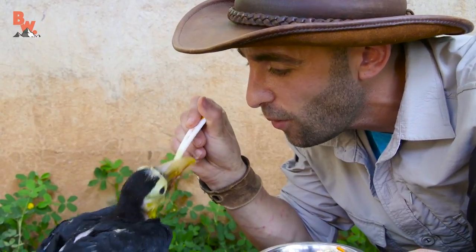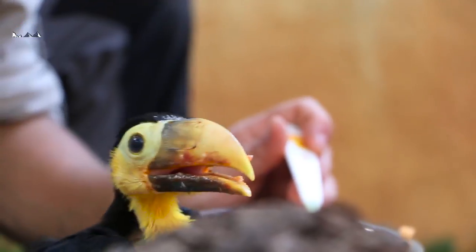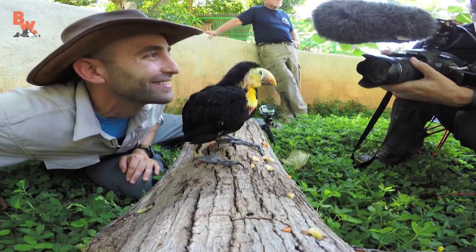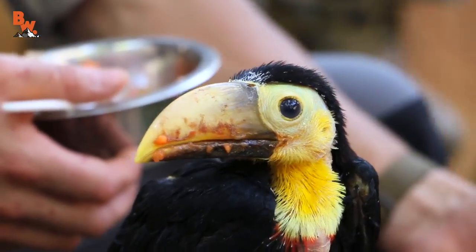It's like feeding a baby dinosaur. Because this toucan could not be returned to its nest, it will be raised in captivity and will become a permanent resident at Alturas.